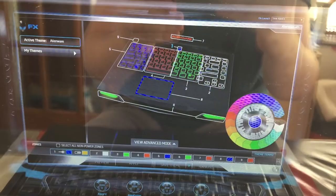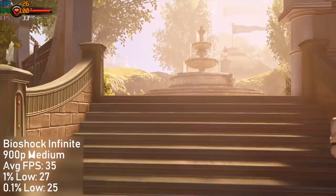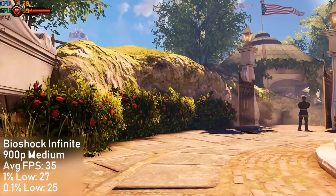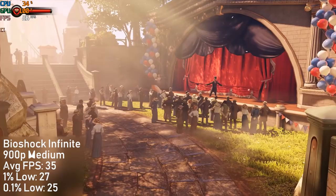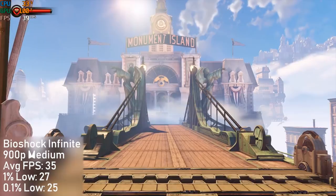So let's get into some games. This laptop has a native screen resolution of 900p, which will definitely help out with the benchmarks. First of all I ran Bioshock Infinite at medium settings and saw a 35 frames per second average. The 1% and 0.1% lows respectively were 27 and 25, which tells us that there really wasn't all that much stutter. There will be some areas of the map where this will occur, but overall it was a pretty smooth experience.